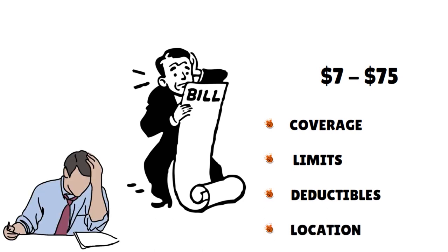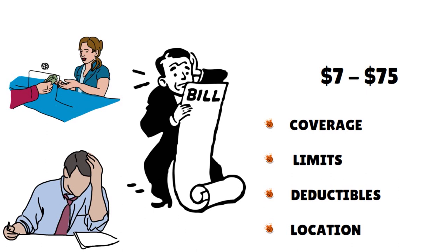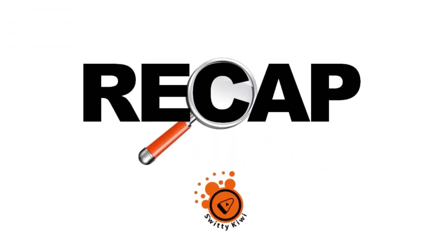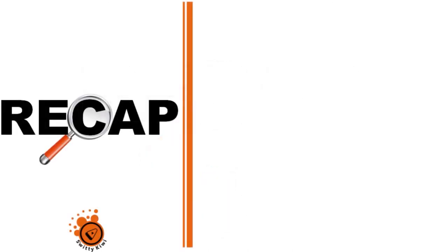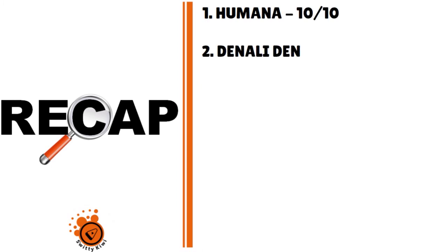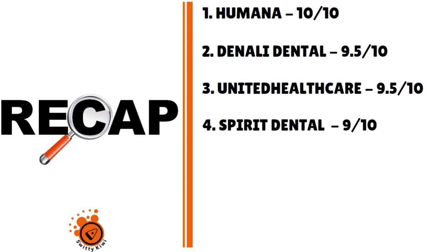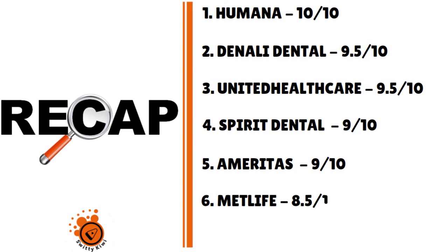The expected costs of dental insurance with no waiting period range anywhere from $7 to $75 per month, depending on coverage, limits, deductibles, and location. If you choose a plan with no deductible, keep in mind you may face higher monthly premiums or pay more in coinsurance for the first year or two. To recap, the best dental insurance plans with no waiting period are: #1 Humana at 10/10, #2 Denali Dental at 9.5/10, #3 UnitedHealthcare at 9.5/10, #4 Spirit Dental at 9/10, #5 Emeritus at 9/10, #6 MetLife at 8.5/10, and #7 Delta Dental at 8.5/10.